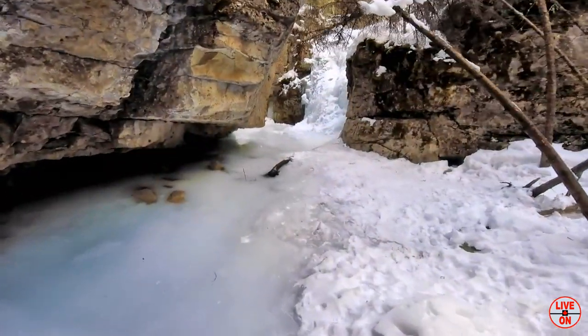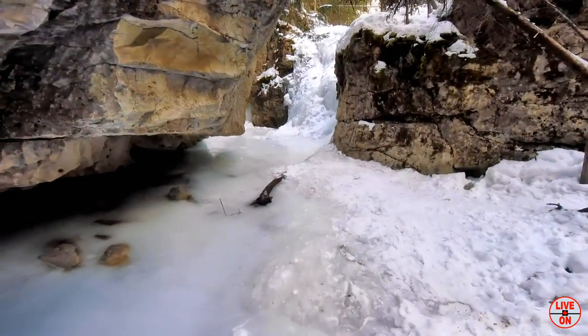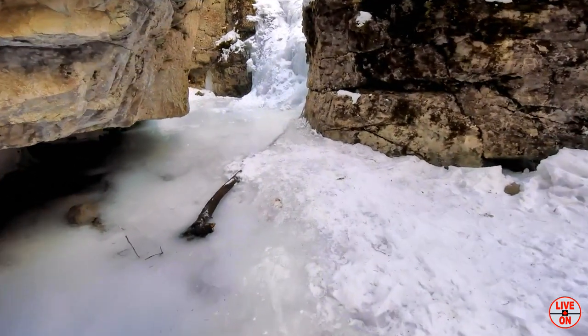If you feel adventurous you can continue up Marmot Creek to see more frozen waterfalls. You won't be disappointed.